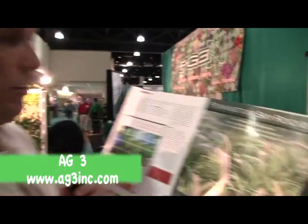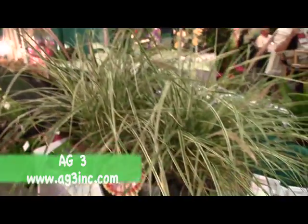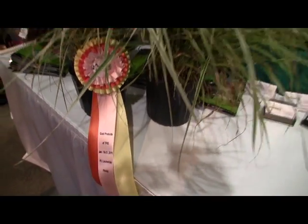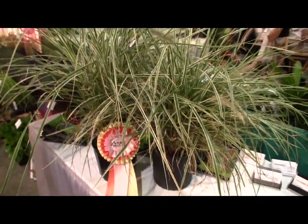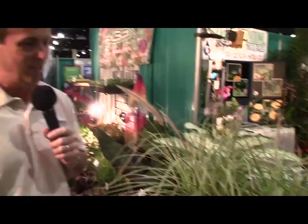You find the coolest stuff in this magazine. Check this out - Pennisetum Skyrocket, and here the plant is live in color at TPIE, and it's got a ribbon on it which means it's a Cool Product Award winner. Pennisetum Skyrocket is a sport of Pennisetum Fireworks, which is a sport of Pennisetum rubrum. It's a really good, not hardy grass, but a really good grass for containers or in the ground - great color, just the perfect spiky, trendy plant for your customers.